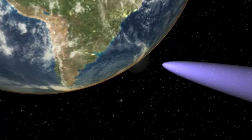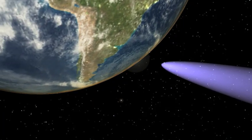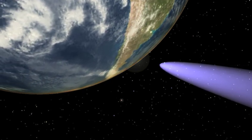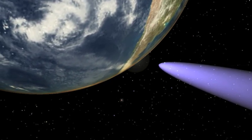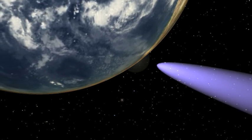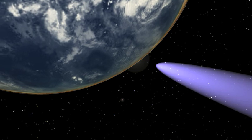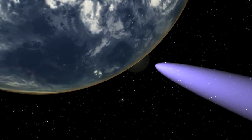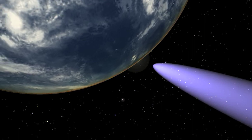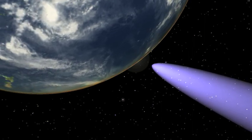Using Comet ISON orbital parameters made available from JPL on November 8th, 2013, as well as recent observations of Comet ISON as it crossed Earth's orbital plane, I've updated my cometary debris field predictions. In my earlier videos about Comet ISON, I illustrated the debris field path and that Earth will pass through it in mid-January.